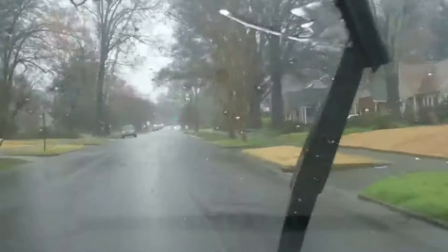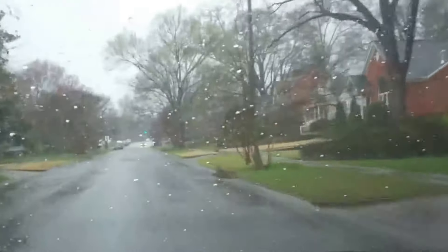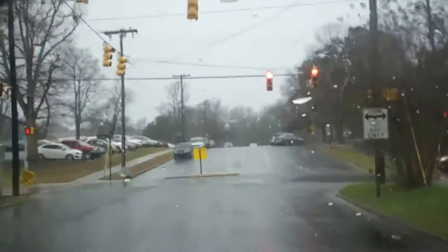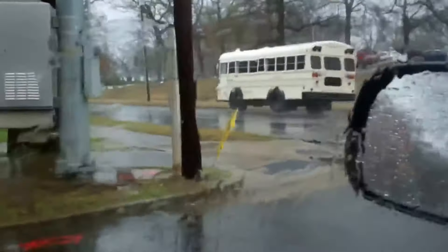Oh man, the lights changed early. Crap. I'm going to make it — nope, won't make it. Damn it. Well, crap, I would have made it. There's a little short bus — that's fancy. A little bluebird bus, I think. Alright, moving along.